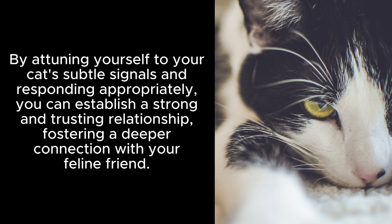By attuning yourself to your cat's subtle signals and responding appropriately, you can establish a strong and trusting relationship, fostering a deeper connection with your feline friend.